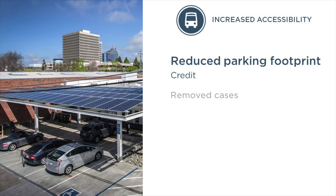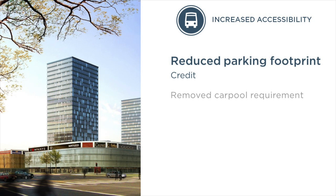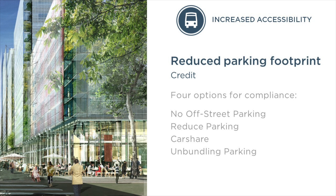There are a number of ways that we made the reduced parking footprint credit more accessible. First, we removed the different cases, since projects often do not know at this point what other credits they will be able to achieve. This allowed us to simplify the credit and set one threshold of a 30% reduction in parking for all projects. We're particularly excited to announce that we've removed the carpool preferred parking requirement. We realize that projects know their spaces best and can determine whether this strategy is a good fit. We have four new options to meet the requirements of this credit. Overall, our goal was to make this credit more approachable while still honoring its intent, and we plan to continue to work with rural projects to come up with innovative approaches.